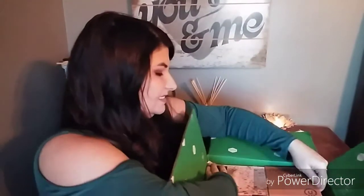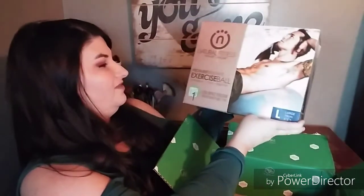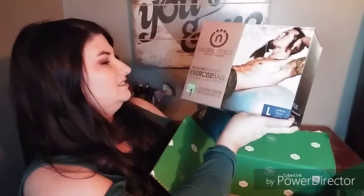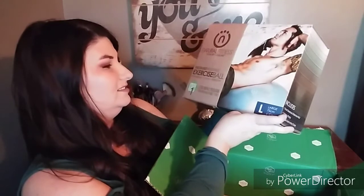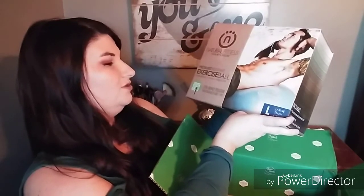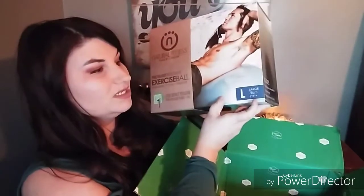It comes really nicely packaged — there's a lot of wrapping paper and stuff wrapped in it. The first item I see is the Natural Fitness Yoga by Lifeline, a pro-burst resistant exercise ball to strengthen, tone, and stabilize. It's a zero-impact program and this is a large one.